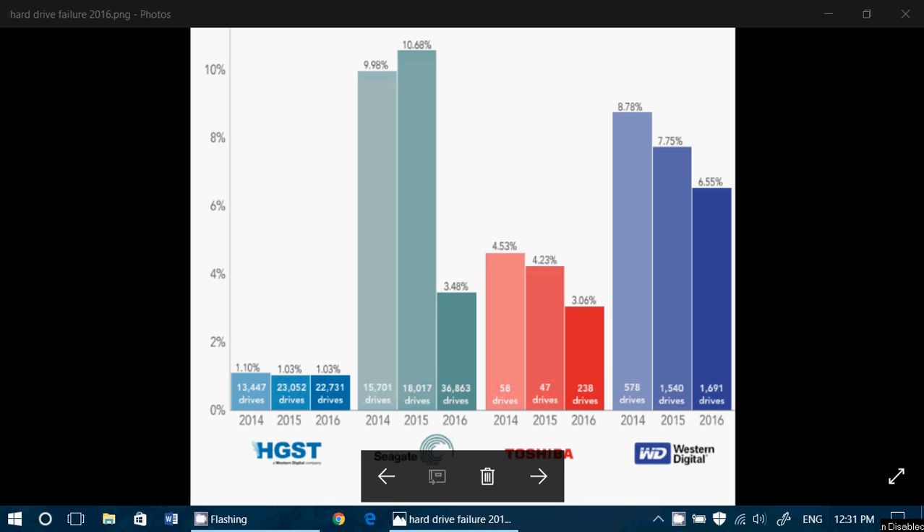The number of drives tested is very low, but at 58 drives, 4.5% failed in 2014 and 4.2% in 2015. But look at this — out of 238 drives, 3% in 2016. So it seems that drives are getting better, and it's better for everybody.